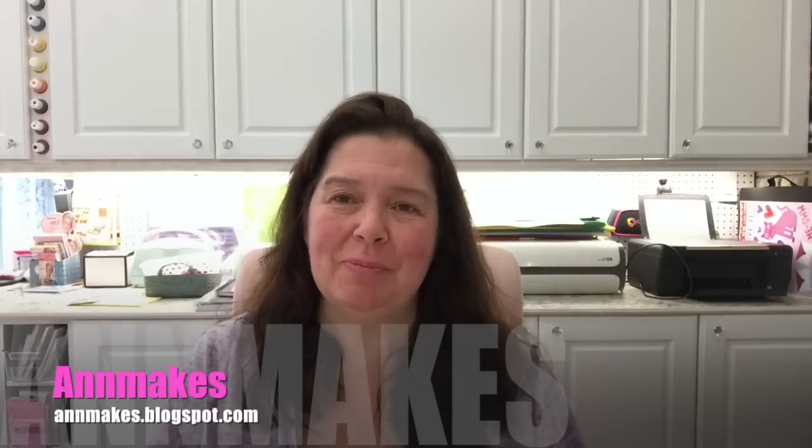Good morning everyone, it's Anne here from Anne Makes. Welcome to my channel, and for my returning subscribers, thank you so much for stopping by. Today is the last day of April, and this will be my last Dollar Tree haul for April. I was away on a five-day vacation, came back on Friday, and yesterday I had to drive one of my sons into the city, so I did a little Dollar Tree shopping on the way back home.